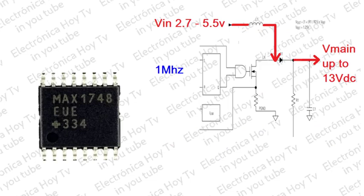El convertidor principal que opera a una frecuencia de trabajo de 1 MHz genera un voltaje de salida reforzado BMINE de hasta 13 voltios utilizando inductores y condensadores cerámicos. El circuito de control de baja potencia BiCMOS y la baja resistencia de 0.35 ohmios del MOSFET de potencia integrado permiten una eficiencia de hasta el 93%.